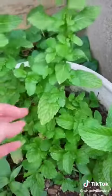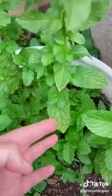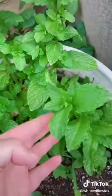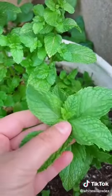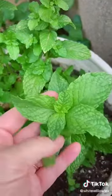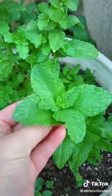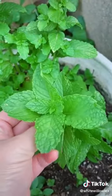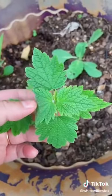Spearmint I use mostly for pain relief, especially back pain. I'll blend it with some other pain-relieving herbs, and I also use it as a hormone balancer for when women have too many androgens.